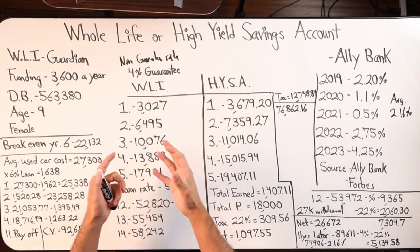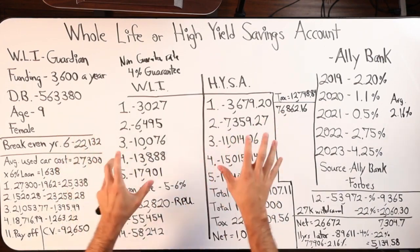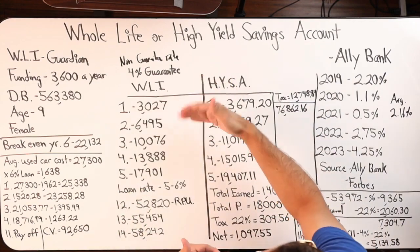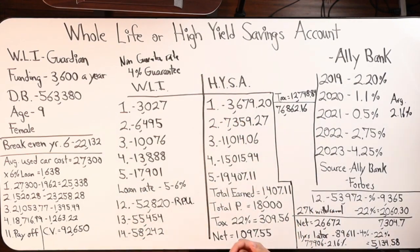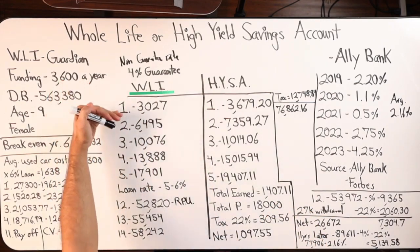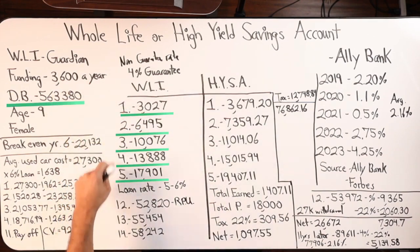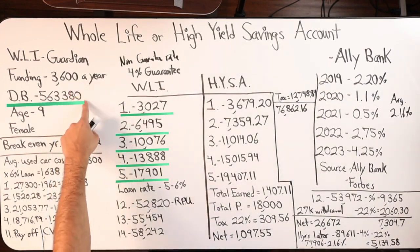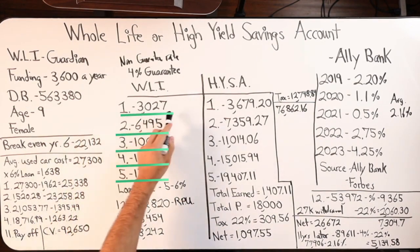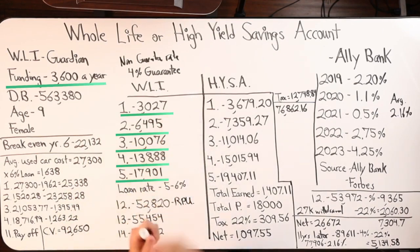So far those can either sound like negatives or pros — take it how you want. My goal is not to convince you of either one, rather just show you the options and see how they perform over a long period of time and also in the short term, hopefully helping you make a decision. Those are the main points of the whole life insurance side. What I showed next is the five-year performance of the cash value — starting at $3,027 and increasing as we contribute $3,600 a year. The death benefit stays level for a certain period, then continues to increase as the policy ages.